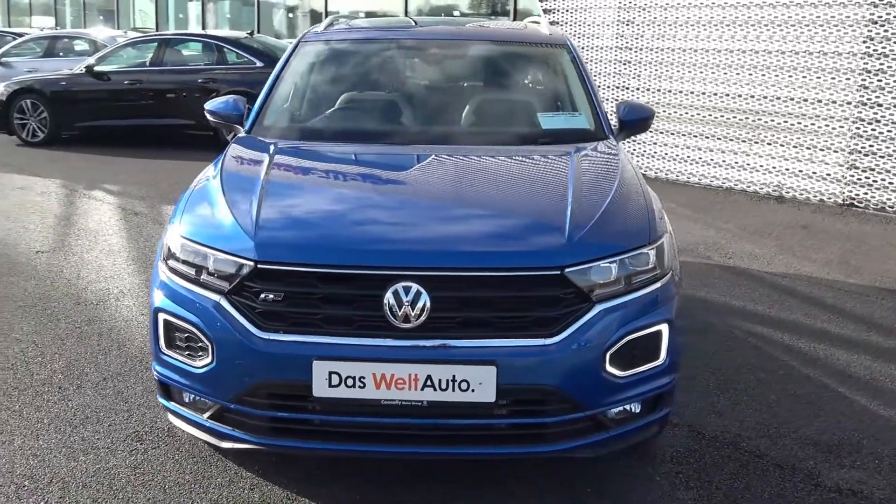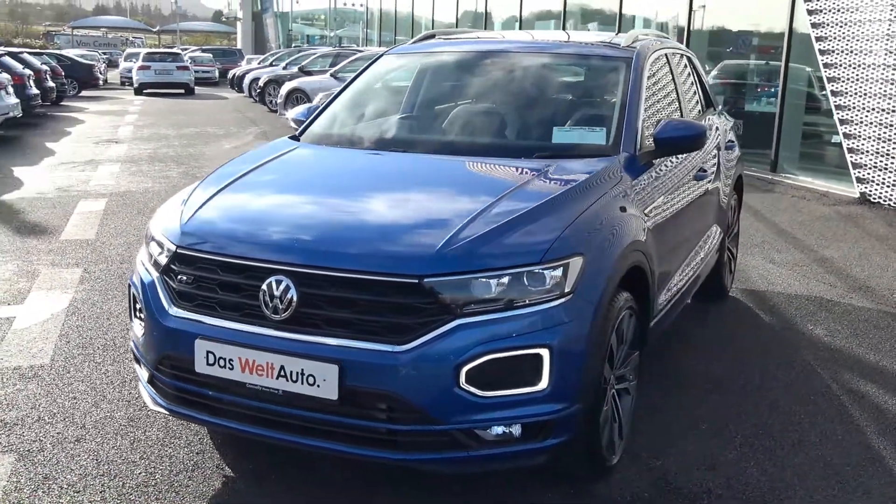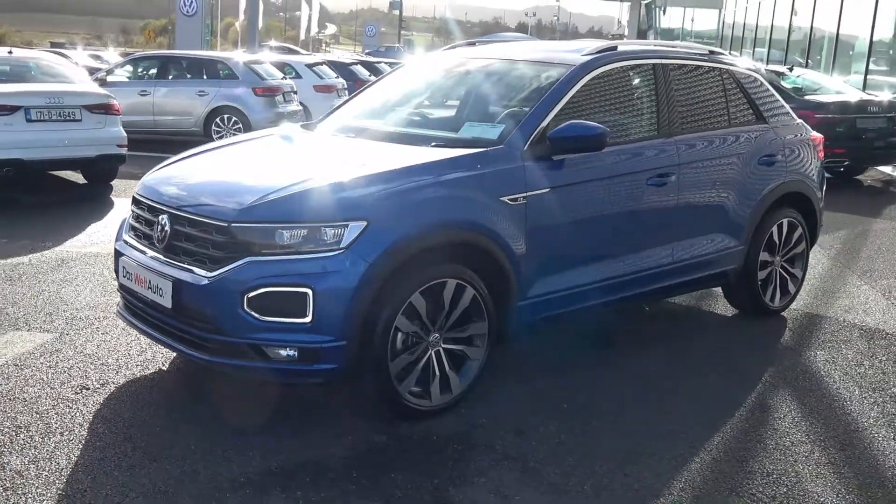This is the Sport model with the R-Line exterior, finished in an exquisite Nevada Blue metallic with contrasting light grey leather and dark cloth upholstery on your heated sports seats.